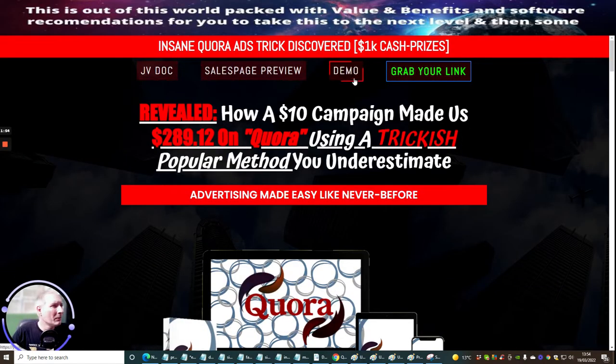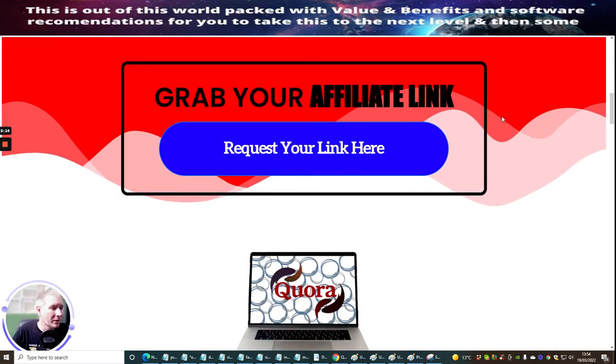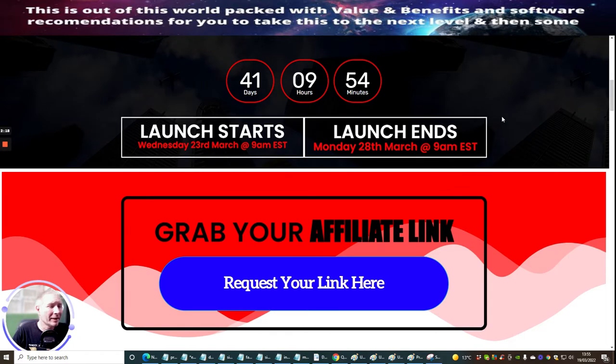So I revealed how a £10 campaign made us £289.12 on Quora using a tricky popular method you underestimate. Quora is very underestimated, and Master D has picked this up. He's realised that you can get hold of this — it's something that can work for you and he's going to show you exactly how you're going to be able to put this formula into action.